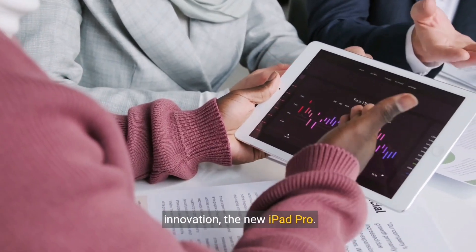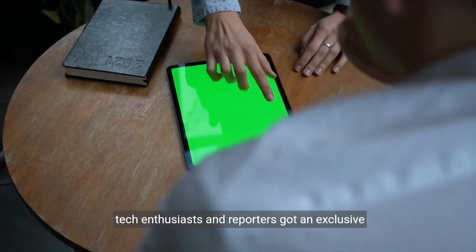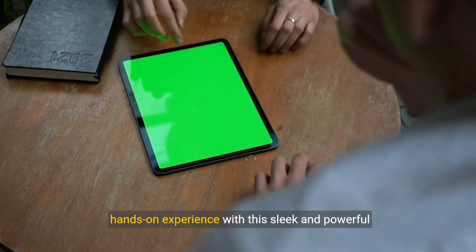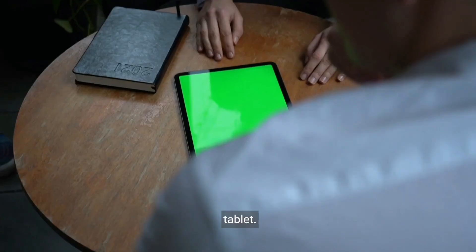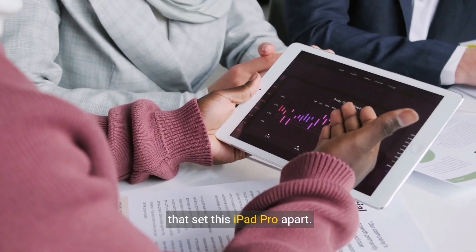The unveiling of Apple's latest innovation, the new iPad Pro. In a bustling event in New York City, tech enthusiasts and reporters got an exclusive hands-on experience with this sleek and powerful tablet. Let's dive into the key features and design elements that set this iPad Pro apart.